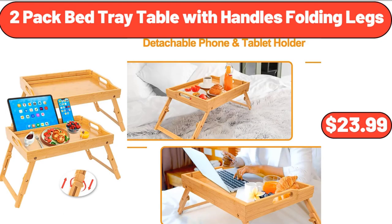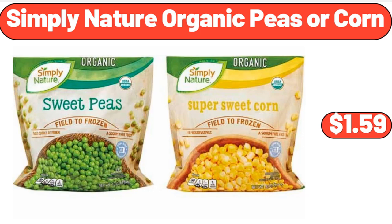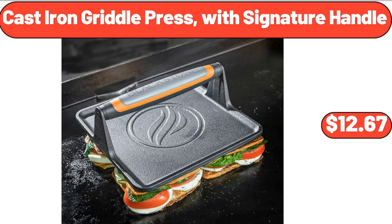2-Pack Bed Tray Table with Handles and Folding Legs, $23.99. Simply Nature Organic Peas or Corn, $1.59. Cast Iron Griddle Press with Signature Handle, $12.67.